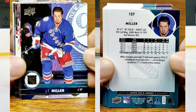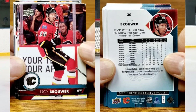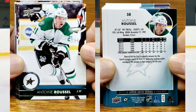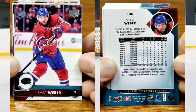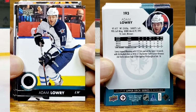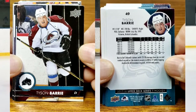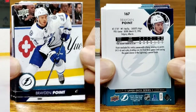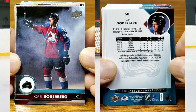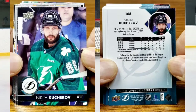We've got Jaden Schwartz for the Blues, JT Miller for the Rangers, Troy Brouwer for the Flames. For the Dallas Stars we have Antoine Roussel. For the Canadiens, Shane Weber. For the Winnipeg Jets we have Adam Lowry. For the Colorado Avalanche, Tyson Barrie. For the Lightning, Brayden Point. For the Avalanche, Carl Soderberg. We have Nikita Kucherov.